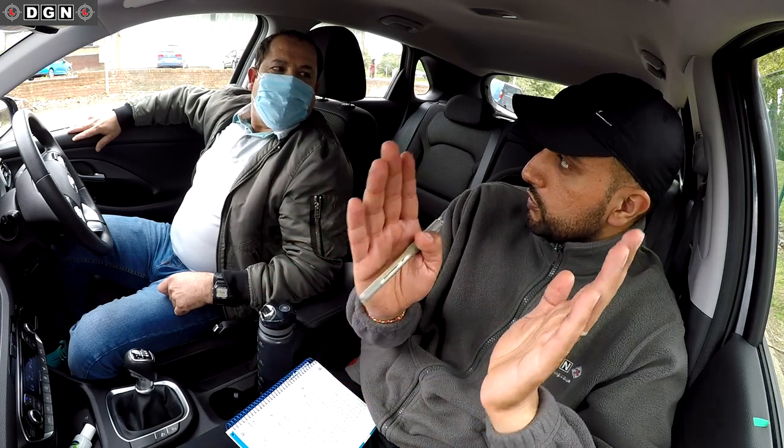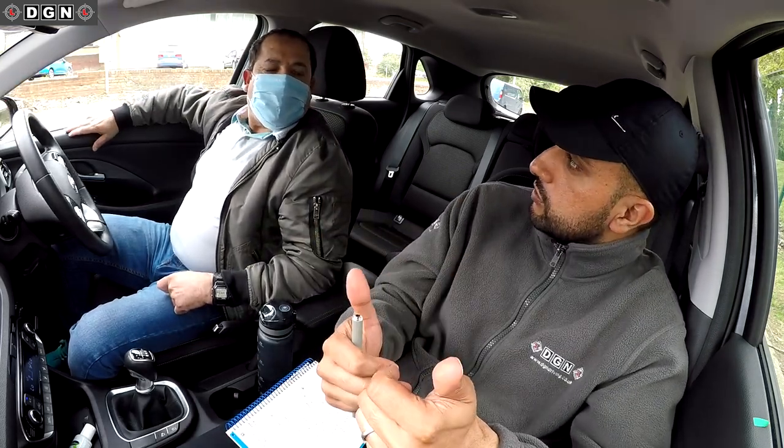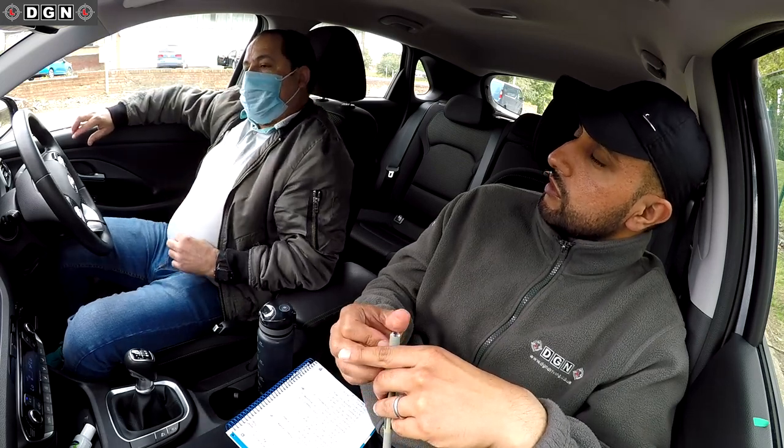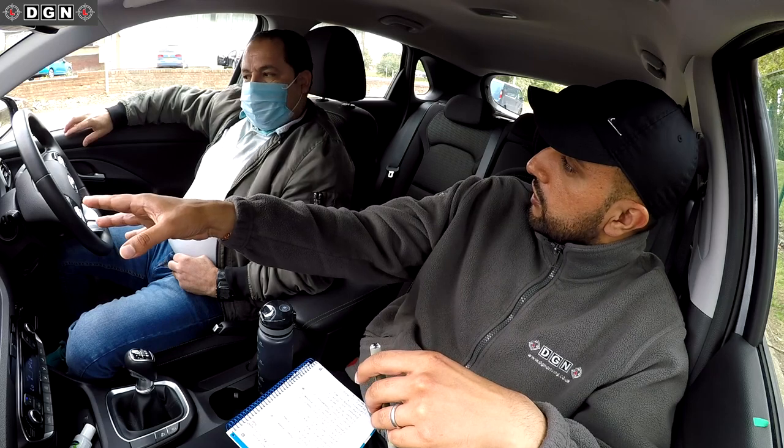On one of the dual carriageways the speed limit was 40 — the first one was 50 and you did well keeping your speed up. But on the 40mph dual carriageway you went a bit over to about 44, then slowed down quite a bit to around 30-32, which was too slow. Then you went fast again and nearly reached 50 — I had to ask you to slow down. You need to keep an eye on cars overtaking. If cars are coming faster, check your speed regularly.